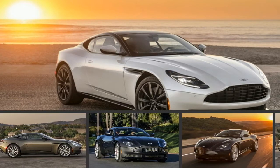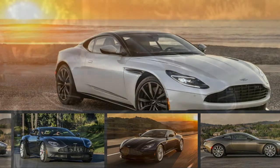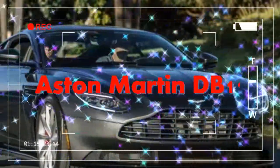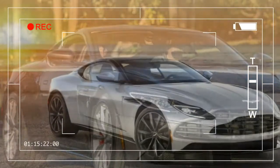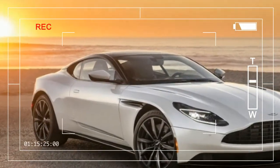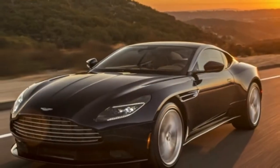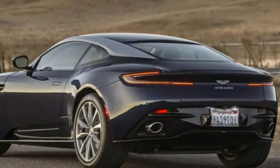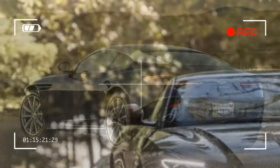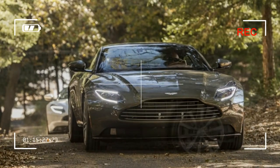The 2018 Aston Martin DB11 is a blockbuster effort after years of low-budget attempts from the small automaker. The DB11 replaces a car that was growing old on the vine, and it selectively uses components from partner Mercedes-Benz. That, and a new stiffer chassis, make the DB11 a thoroughly modern grand tourer that sticks to Aston Martin's traditional values of gorgeous looks and primal sounds. We rate the 2018 Aston Martin DB11 a 7.4 out of 10.